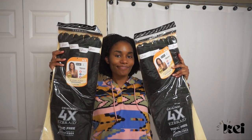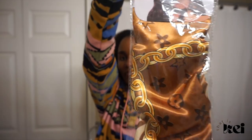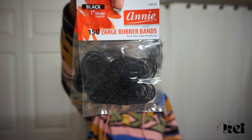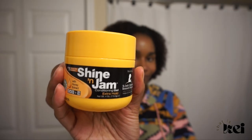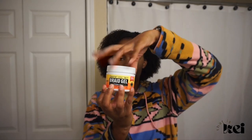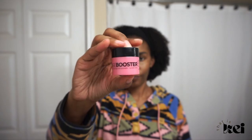Now for the beauty supply haul — this is pretty self-explanatory so we're going to speed through everything. This was my first time using some non-toxic braiding hair. I also got some Shine Jam along with a braid gel that was recommended online for a lot of tutorials that I saw, and I love this edge booster — it smells so good.